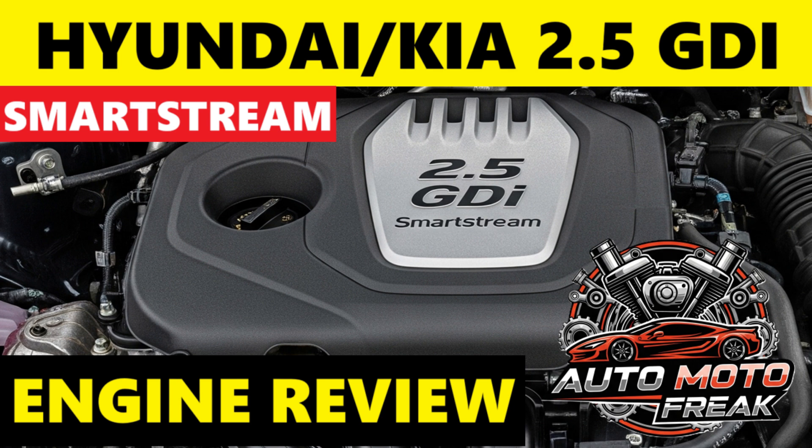The 2.5 GDI SmartStream aims for improved fuel efficiency, though real-world consumption varies by vehicle, driving style, and conditions. Official WLTP combined figures typically range from 8.0 to 9.5 L/100 km. In mixed driving, owners often report 9.0–11.0 L/100 km. Highway driving gently can achieve 7.5–9.0 L/100 km, while heavy city or aggressive driving can push consumption above 11.0–13.0 L/100 km.